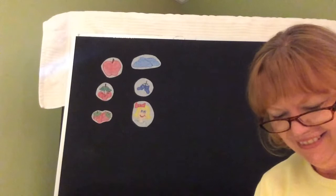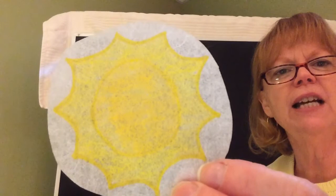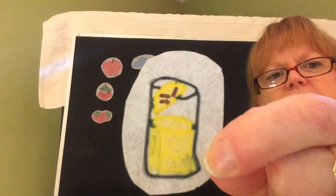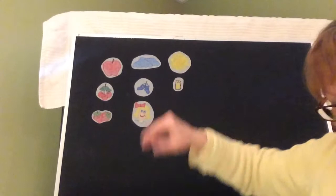Yellow is the color of the great big sun. Yellow is the color of a glass of lemonade too. Yellow is the color of a baby chick. I like yellow. Do you too?